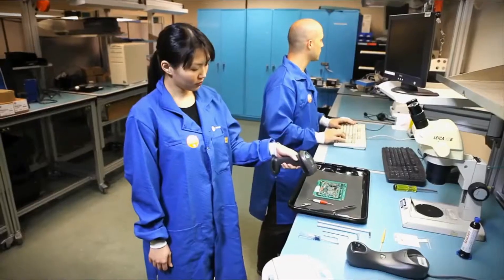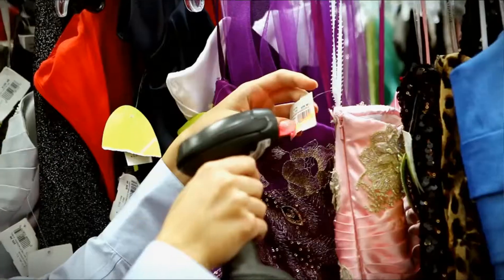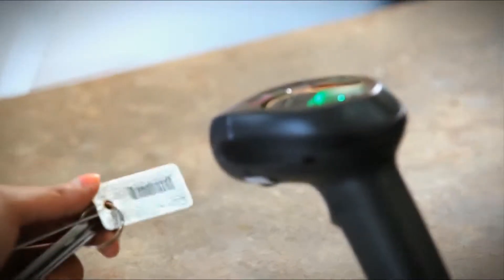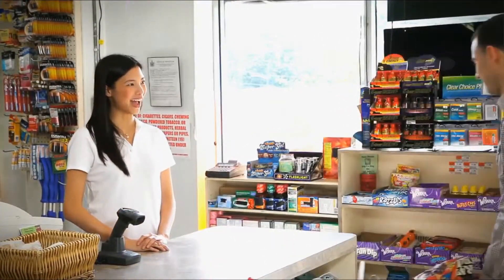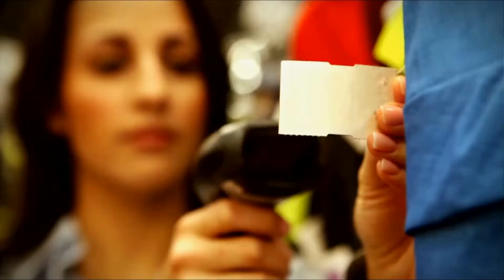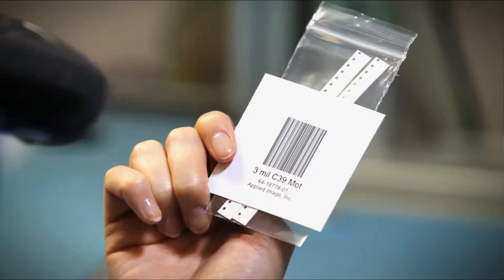In today's fast-paced, technology-driven environments, businesses are looking to provide quick, convenient, and reliable service while increasing productivity. Whatever your business, the current need for 1D barcode scanning is the same.